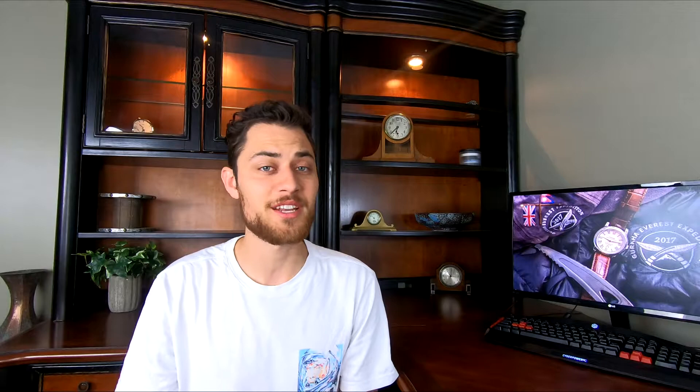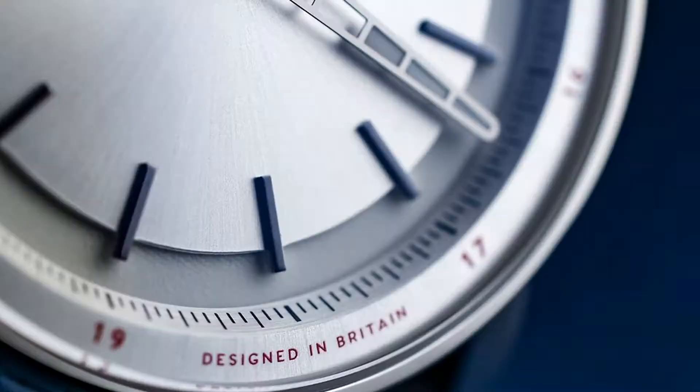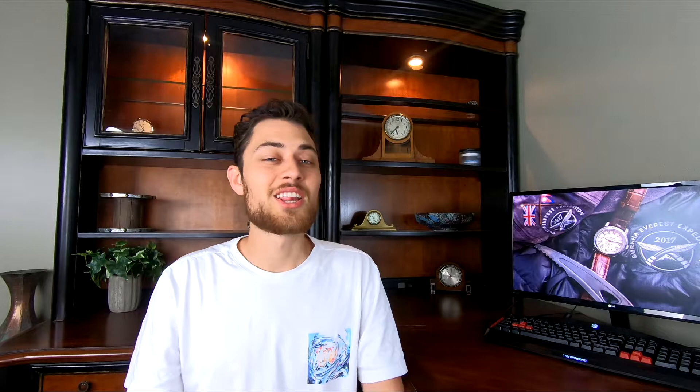Now that we know the history behind British watchmaking, it's time to discuss the notable and famous brands that we still know today. Because Switzerland isn't the only one who can make high quality watches. In fact, the British watchmaking industry is growing again, being described as energetic. So perhaps we will be seeing much more British watches in the years to come. Let's look at the three most prominent British watch brands that we know today.